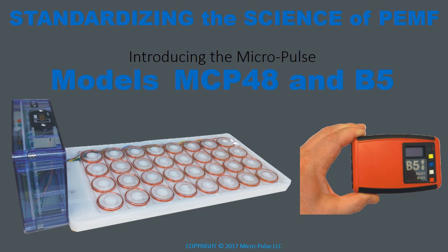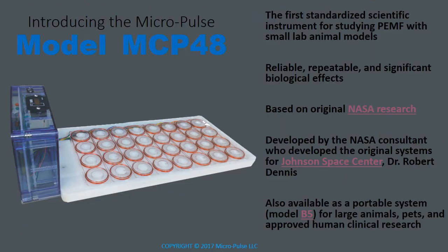Standardizing the science of PEMF using the models MCP48 and model B5 from Micropulse. The model MCP48 is the first standardized scientific instrument for studying PEMF with small laboratory animals. It's reliable, repeatable, and has significant biological effects specifically in areas involving inflammatory response.